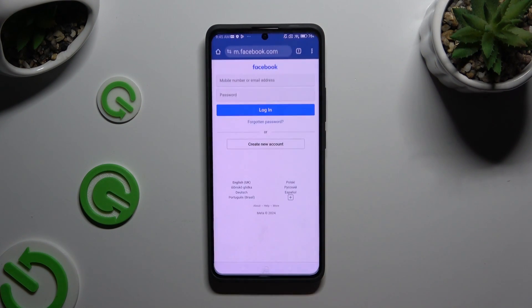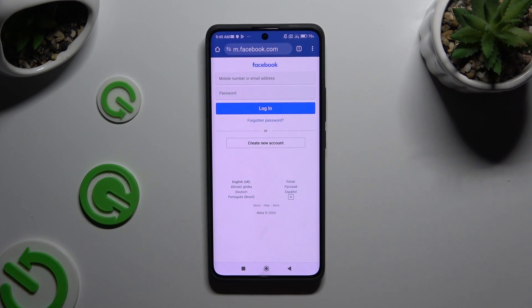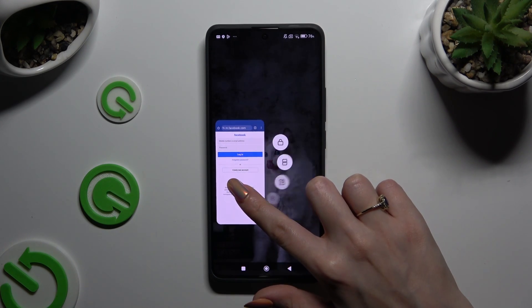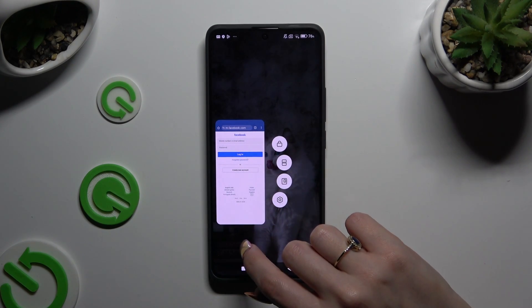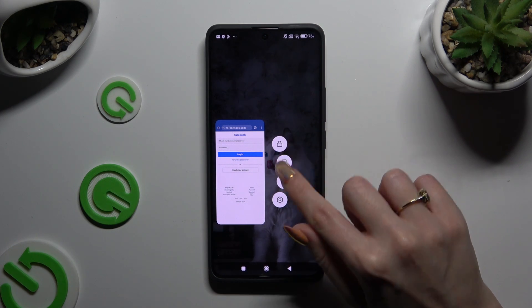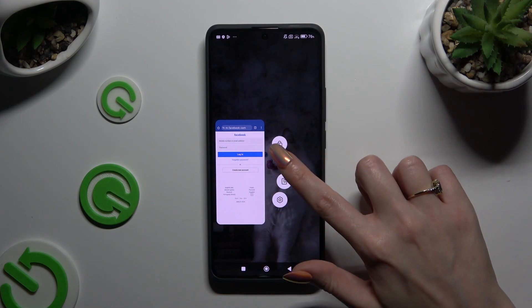Firstly, click on one of your apps and open it in the background. To do that with gesture navigation, use the square button. Now hold your app and click on the icon of two rectangles under a padlock to activate split screen.